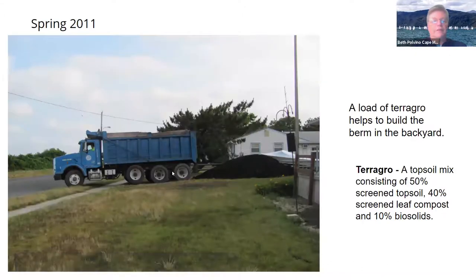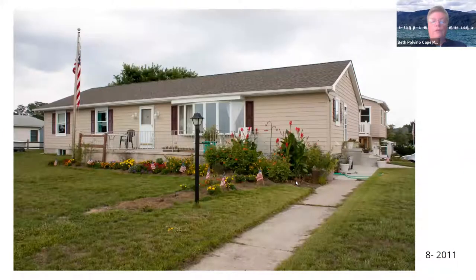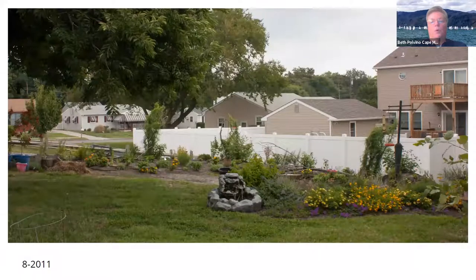So in the spring of 2011, this truck came and brought me a load of terragro. Terragro is a mixture of old leaves, old trees that have decayed. You buy it from your county and they come and dump it for you. So we moved all that dirt, put a small garden in the front, then built part of a berm in the backyard along the edge of the property and added some dirt to that center garden.